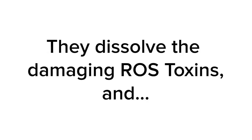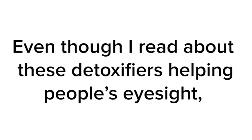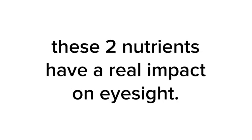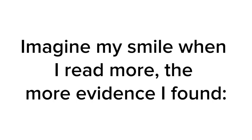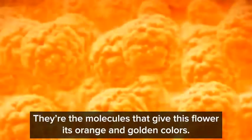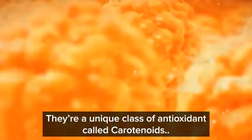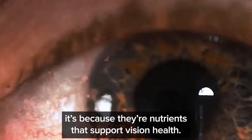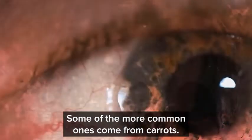These key nutrients support your body's natural supply of vision detoxifiers, dissolve the damaging ROS toxins, and support your lens's natural ability to heal itself. These two nutrients are what I call the color essence of nature — molecules that give this flower its orange and golden colors. They're a unique class of antioxidant called carotenoids. If you've heard the word carotenoid before, it's because they're nutrients that support vision health. The first vital carotenoid you need is called lutein. The second is called zeaxanthin. These are rare carotenoids and vision detoxifiers.